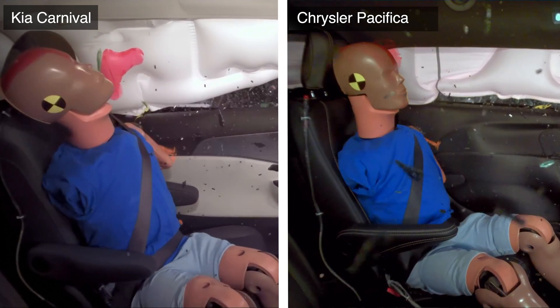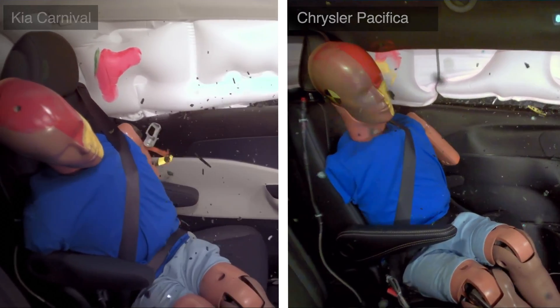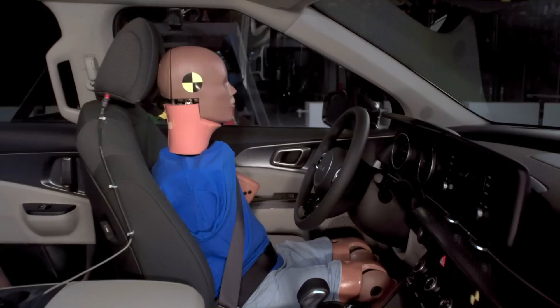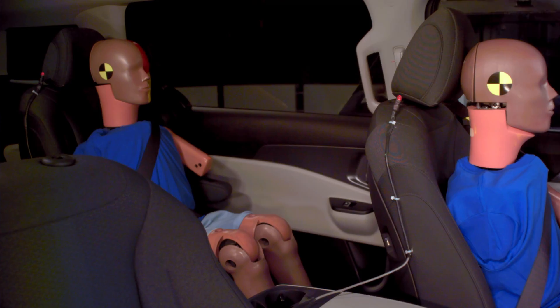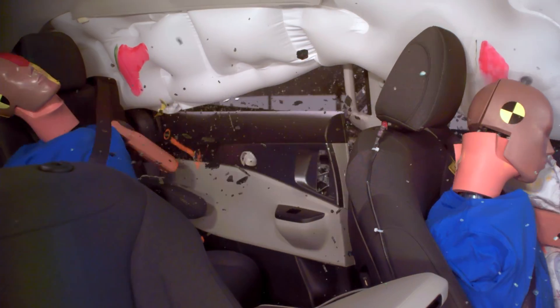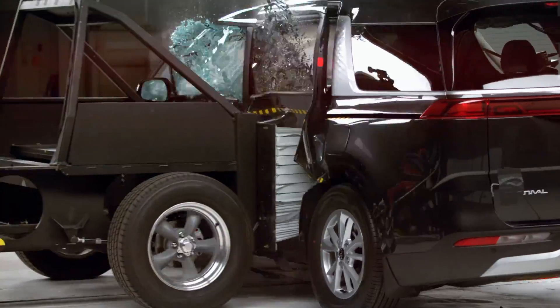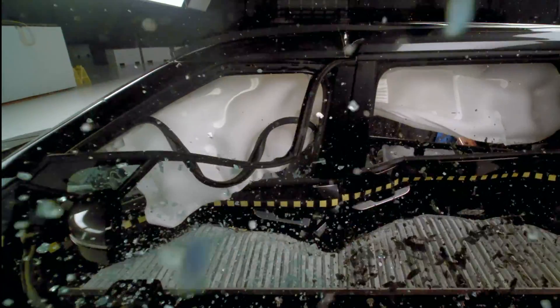This side-by-side comparison with the Pacifica shows the stark difference. The driver recorded a high risk of injuries to the pelvis and a moderate risk to the torso. The passenger also had a high injury risk to the torso. These injury risks are significantly higher than the competition. Unsurprisingly, the Carnival scores the lowest rating of poor in this test.